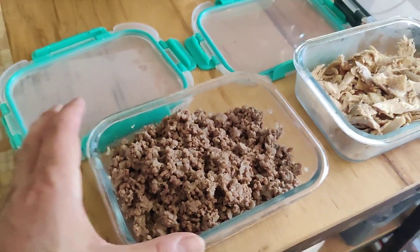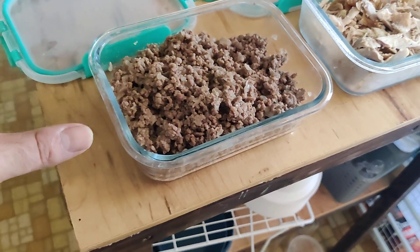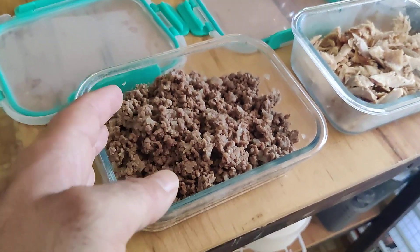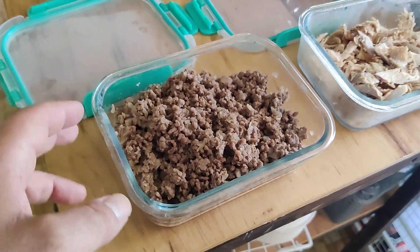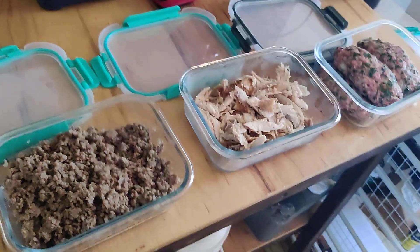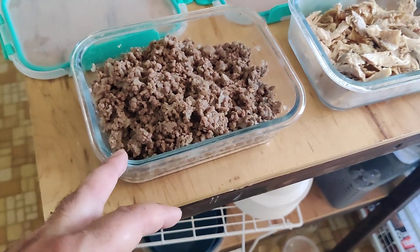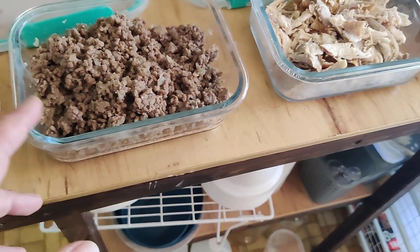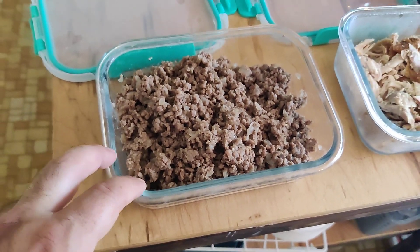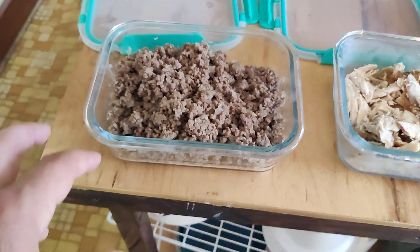I do a lot of ground beef — just ground beef with salt, pepper, and chopped white onions, cook that down. Then I can add taco seasoning, make tacos, make quesadillas, or do a protein bowl with any of this stuff. Add it to rice, put a little beans, some street corn — you'll see — then salsa, sour cream, a little shredded lettuce, shredded cheese, and there's your Mexican-style protein bowl.